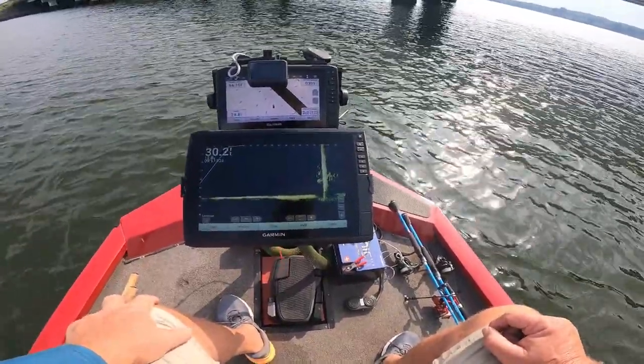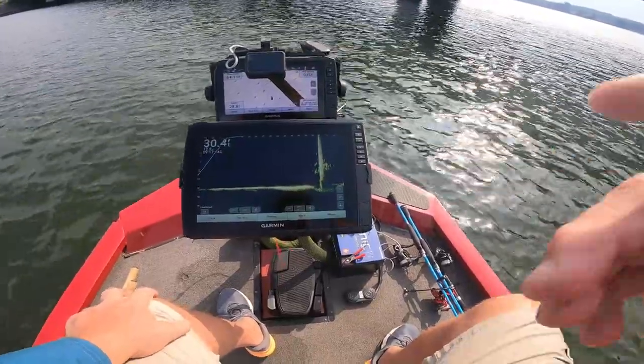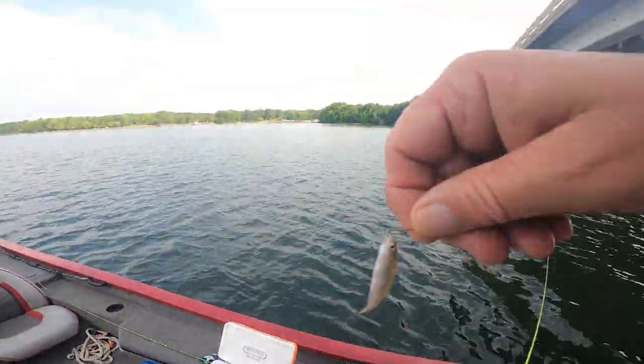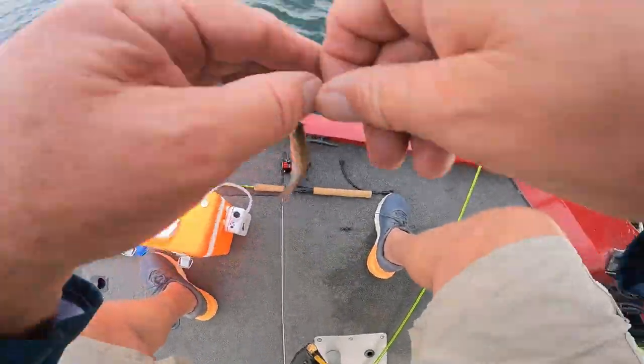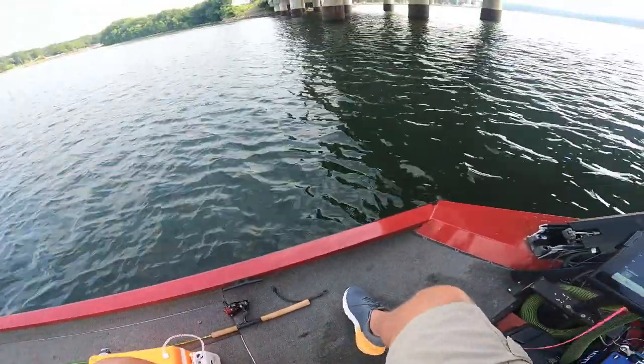We're going to fish around that and see what we can do with them. I brought some minnows, so let's start off with these minnows and see how many we can catch. I like to hook them right through the mouth — I get more action out of them, I believe. Let's drop them down in there.